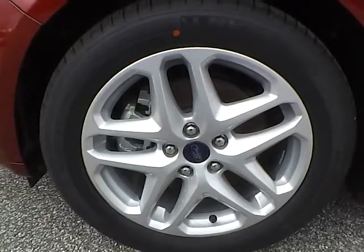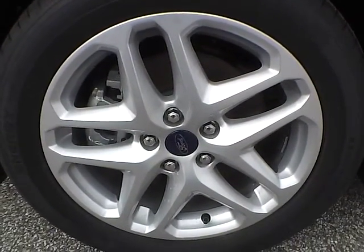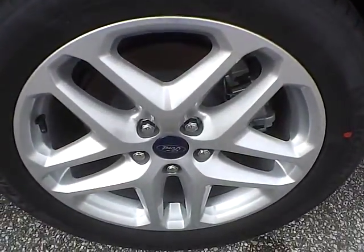Up front we have Michelin tires on 17 inch wheels. As you can see there is no curb rash or scratches. No dents or dings along the side. No curb rash or scratches on the rear wheel.